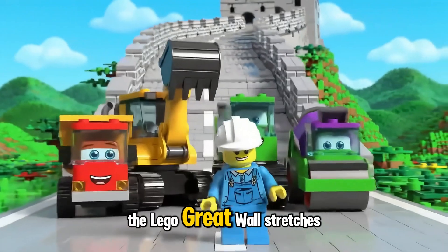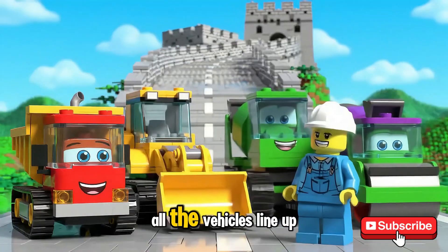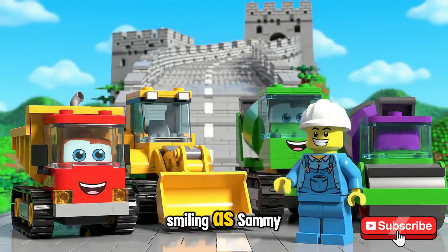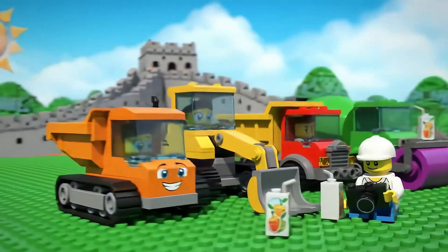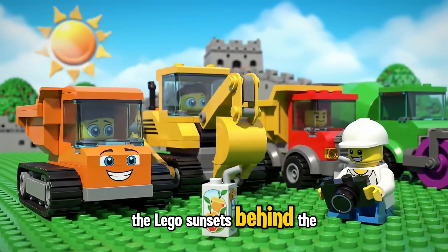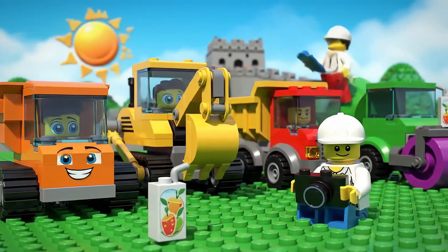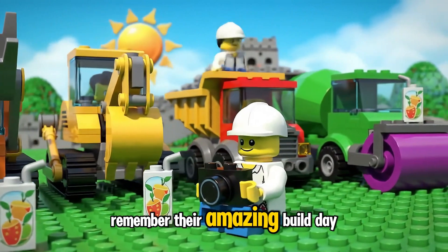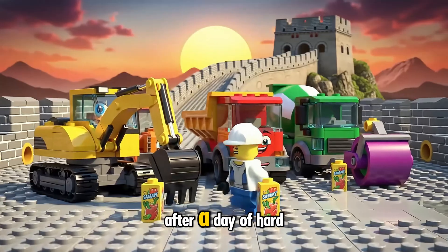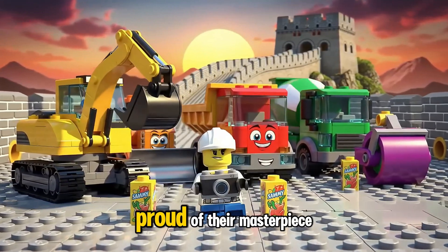The Lego Great Wall stretches far with towers, curves, and walkways. All the vehicles line up smiling as Sammy the Supervisor raises his arms to celebrate. The Lego sun sets behind the Great Wall as the team relaxes with juice boxes. Sammy takes a group photo to remember their amazing build day. After a day of hard work, the team relaxes and smiles, proud of their masterpiece.